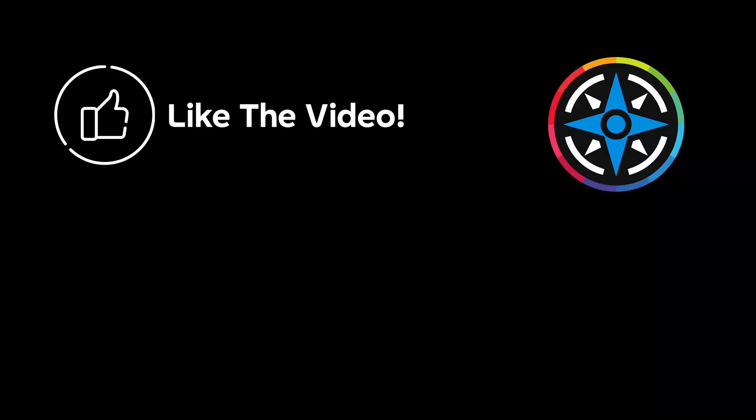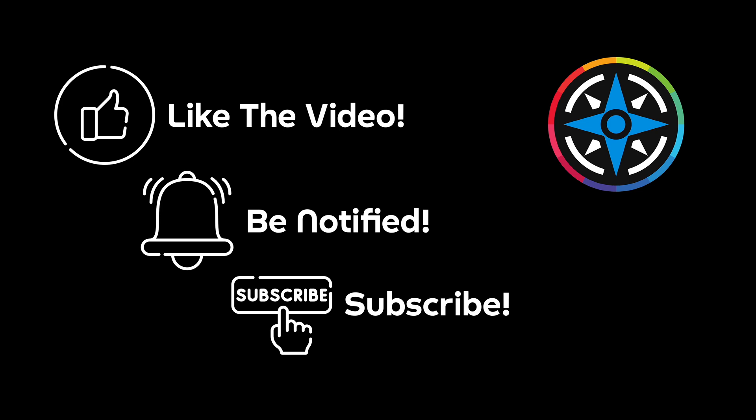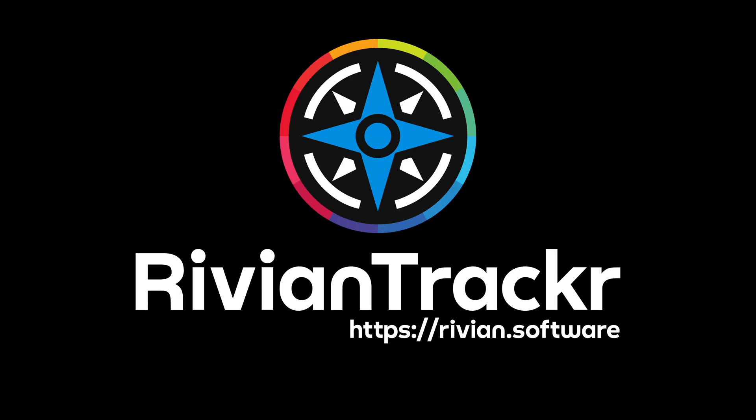Thanks for following along. I hope you enjoyed this video and I'll see you guys at the next one. Bye-bye.